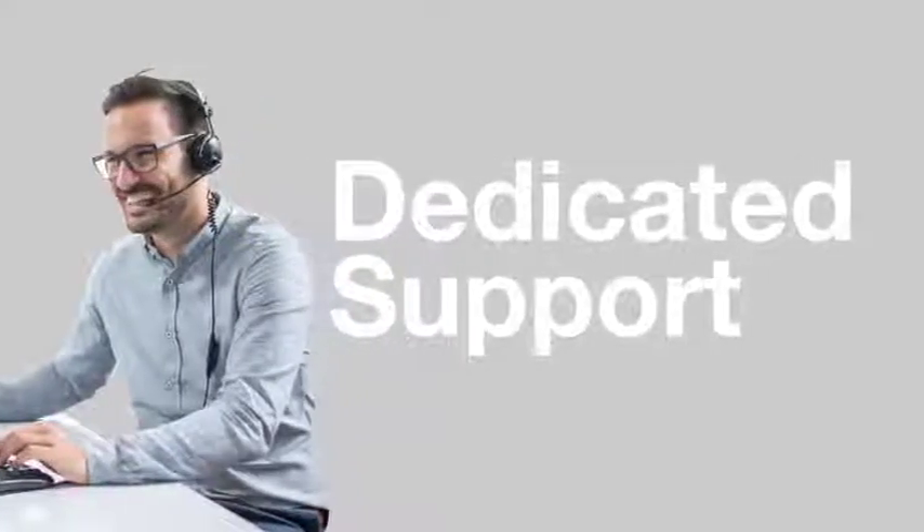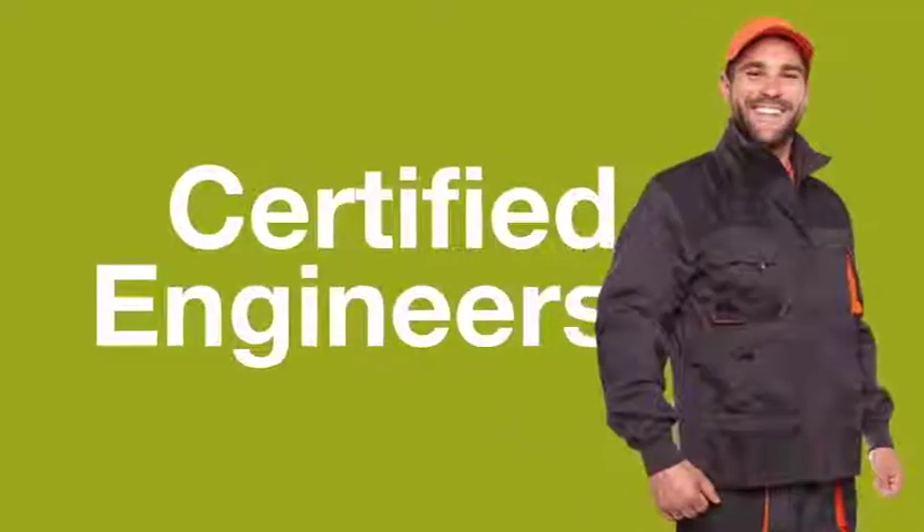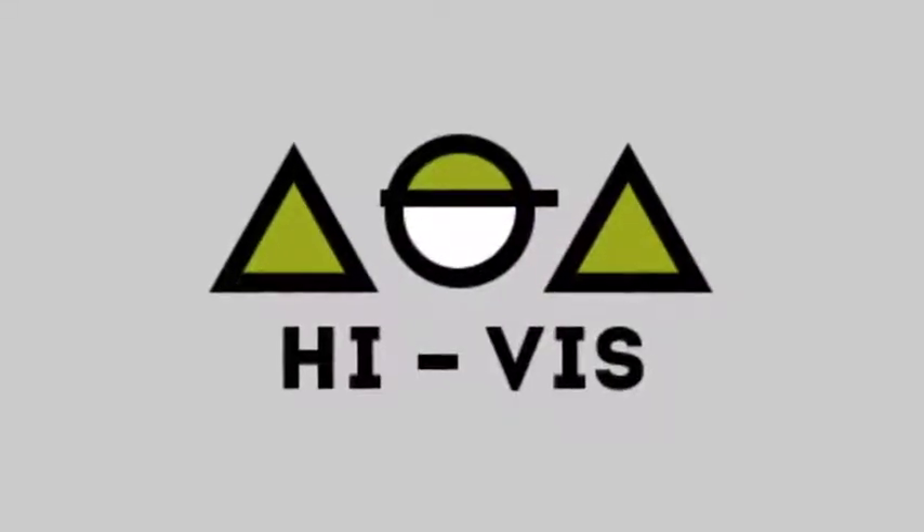Dedicated support and certified engineers. Discover Anomaly Hi-Vis today.